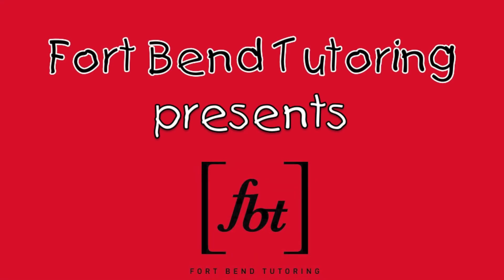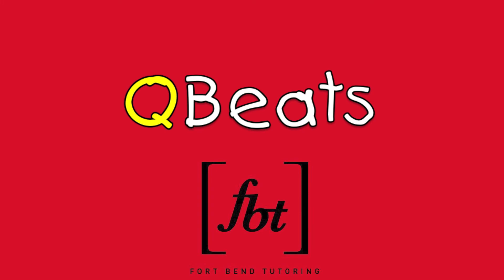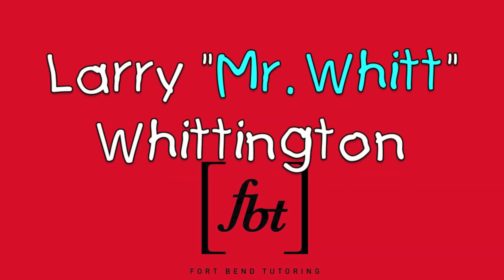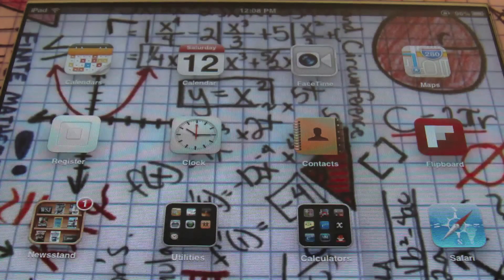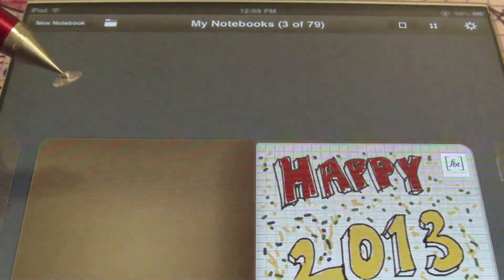You now rock it with Mr. Witt, a little flavor from Q-Beat, you know that this a hit. Michael Jackson bag, yeah this is it. A few months ago I was about to call it quits, until I came across personalized lab tutoring. FBT, the number one solution. Hello ladies and gentlemen, this is Larry Whittington, Mr. Witt with Fort Bend Tutoring, and it is 2013. Happy New Year everybody.